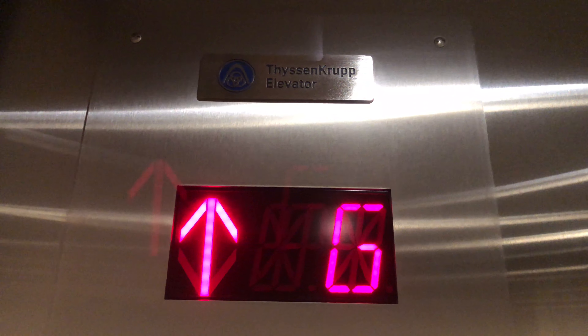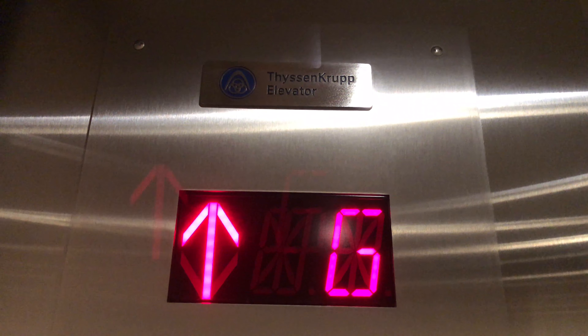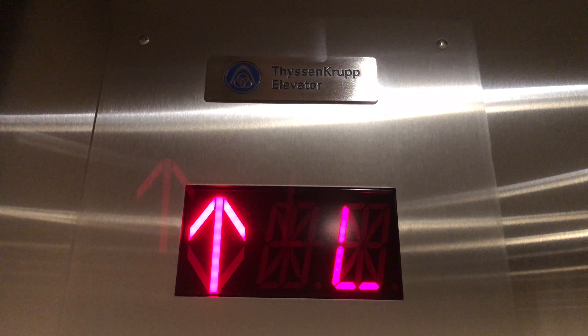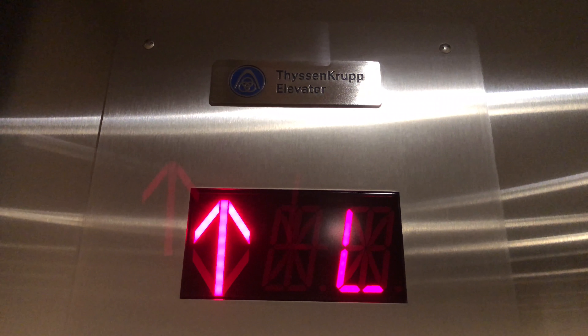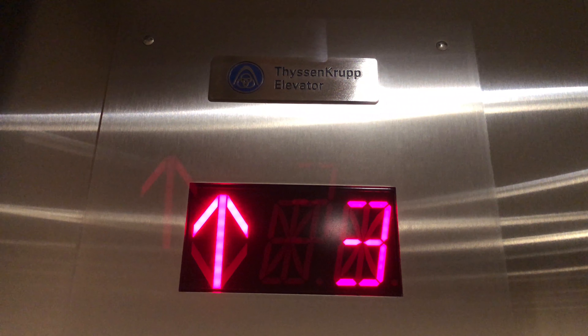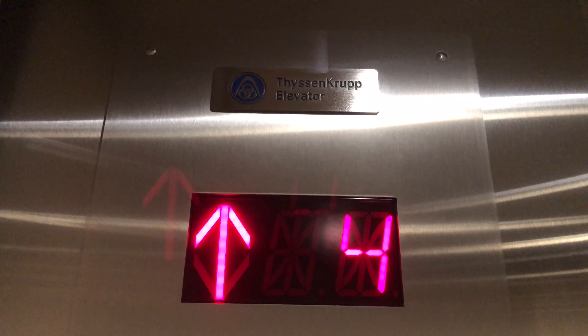Let's go up to four. And here we go. Here we're at four. Capacity is 2,500 pounds.